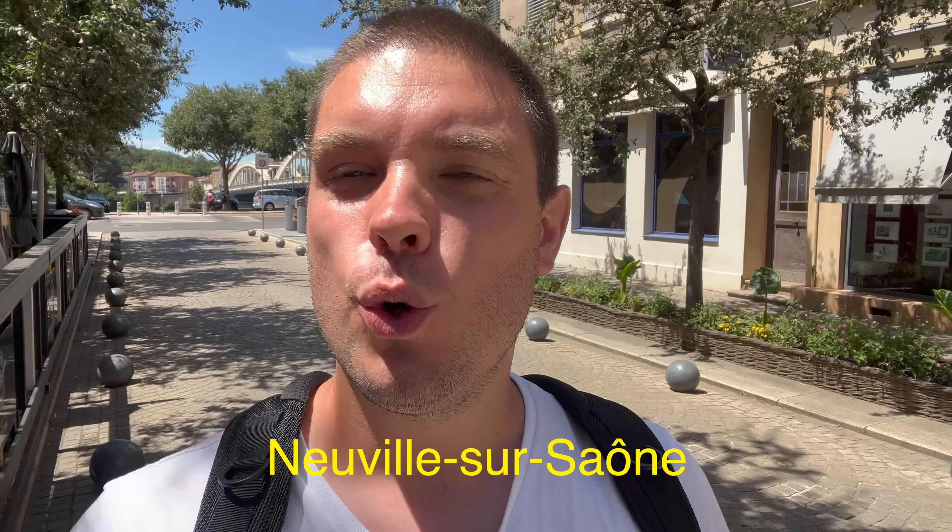Bonjour à tous et bienvenue pour un nouveau tour d'une ville. Aujourd'hui, on est à Neuville-sur-Saône, une ville juste à côté de Lyon. Hi and welcome everybody. Today we're going to make a tour of a new city, a small city that is just located next to Lyon, about probably 10 miles or so. And it's called Neuville-sur-Saône.